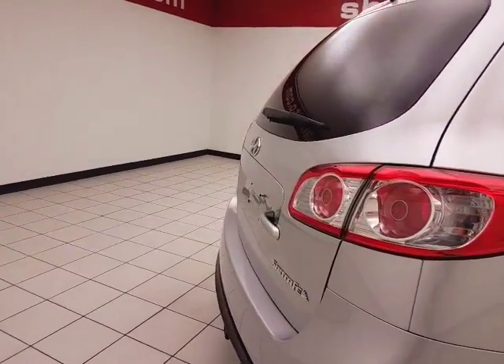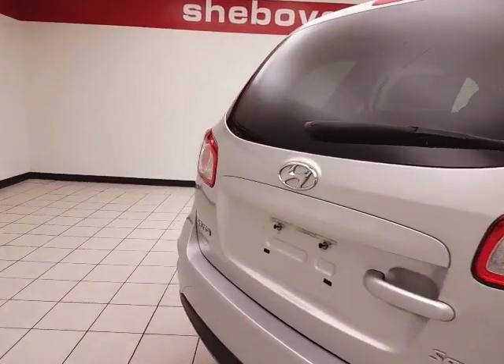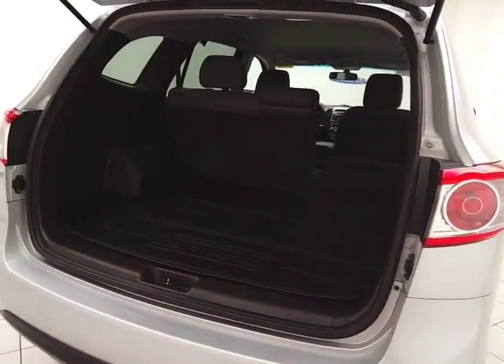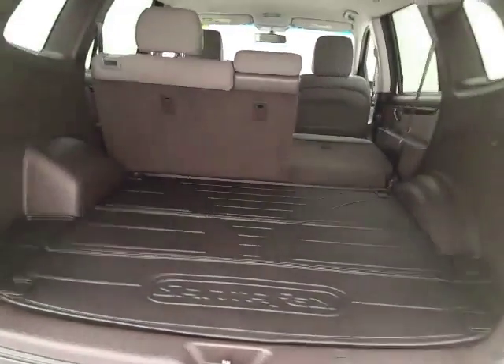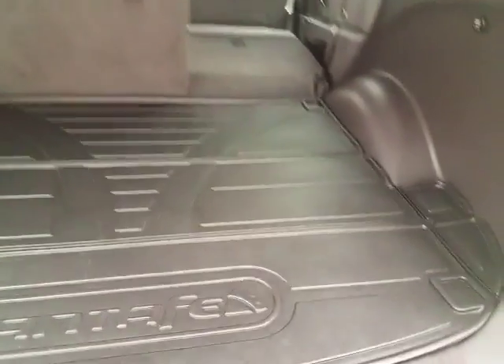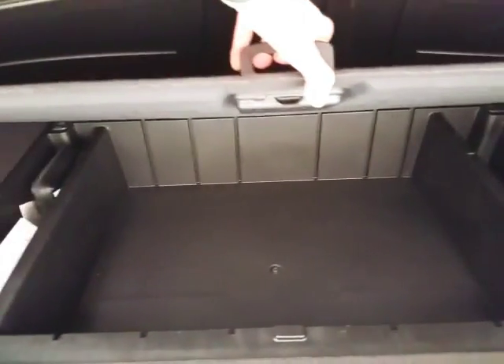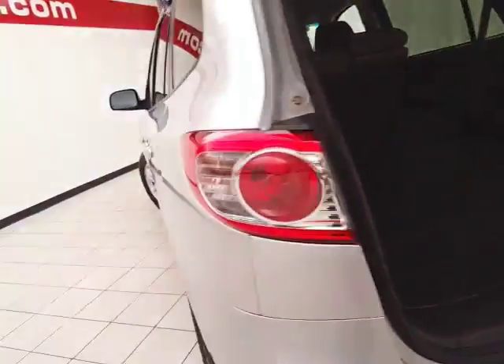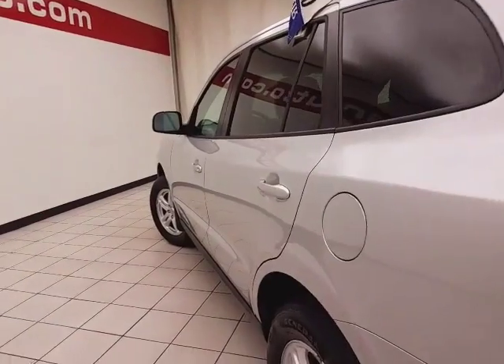There's a rear wiper, washer, and defrost for excellent visibility. Lots of cargo space in the rear with a removable rubber cargo mat for easy cleaning, with additional underfloor storage. Not only low miles, but very clean — no dents or dings in the body.